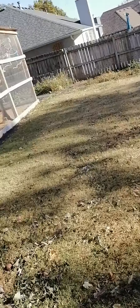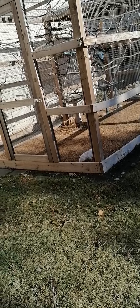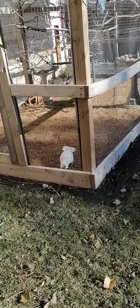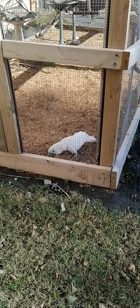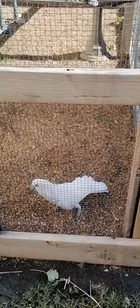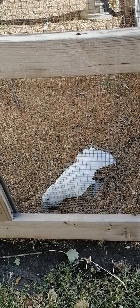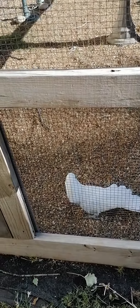I had to run upstairs to grab my phone. Nemo's been playing in the aviary the last 10 minutes while I was doing some cleaning and dishes. He's digging in the gravel — he's so cute! Did you find something to dig in? Are you digging in the gravel? Oh that's so fun! Good boy! Good digging!